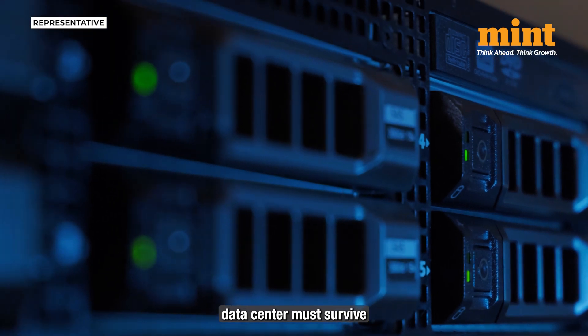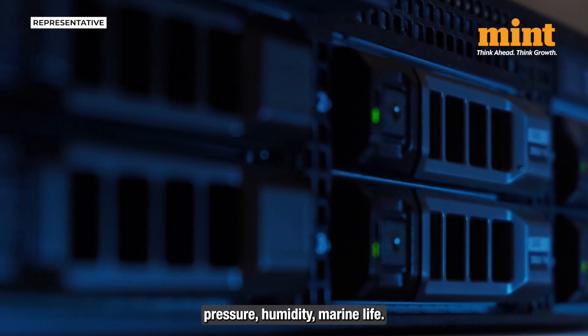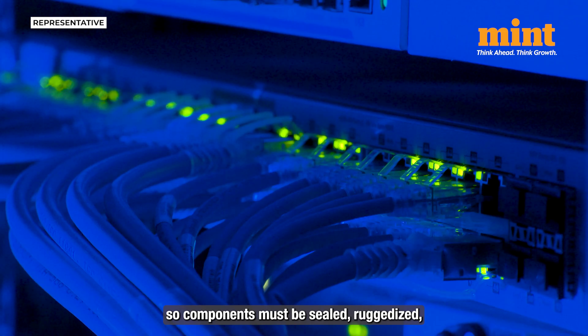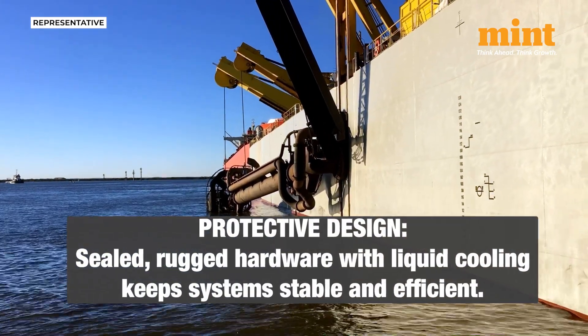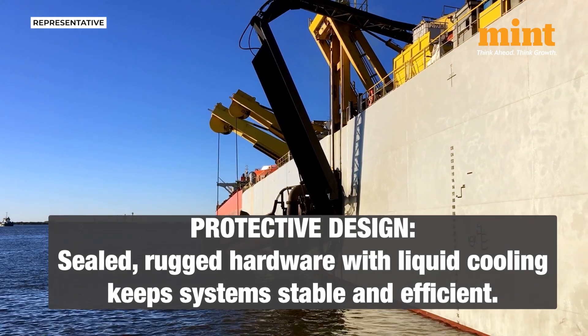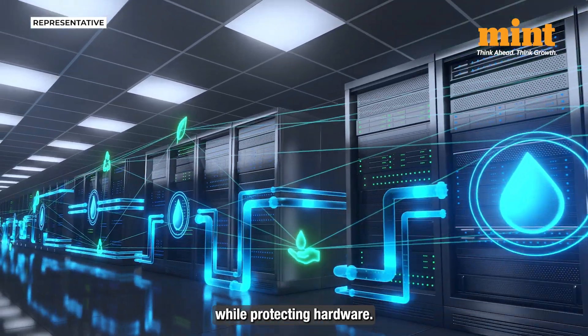But an underwater data center must survive harsh conditions. Corrosion, pressure, humidity, marine life — all of these fight against delicate electronics. So components must be sealed, ruggedized, and built for long-term immersion. China's engineers say they have developed special enclosures and cooling systems that let servers run submerged without needing air ventilation. The design preserves performance while protecting hardware.